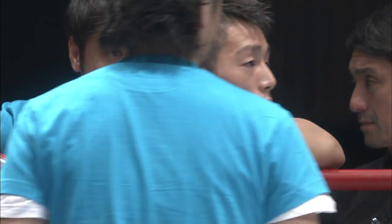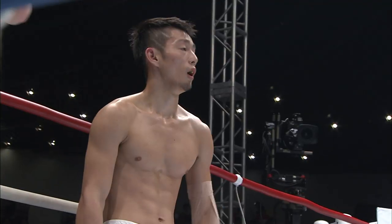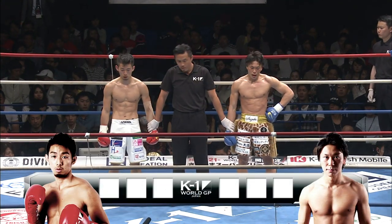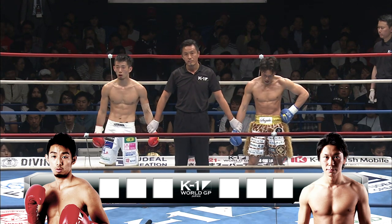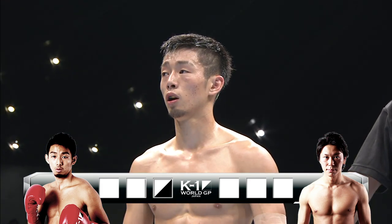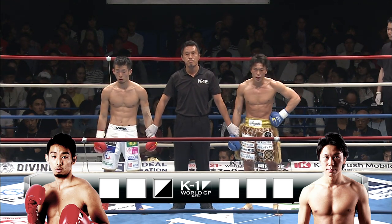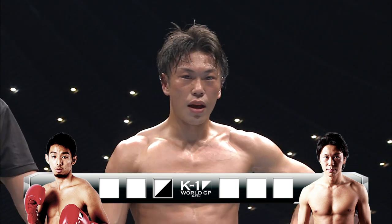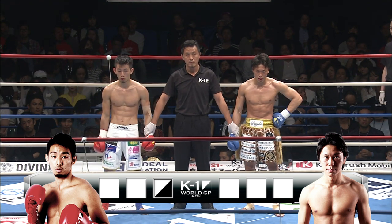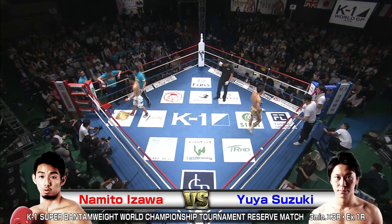29-28 Aka Izawa from one judge. Judge Toyonaga: 29-29, draw. Judge Nagata: 29-29, draw. We're going to an extension round! Let's see — I think Izawa has the upper hand; he did win one round. Let's see if Yuya can do it.